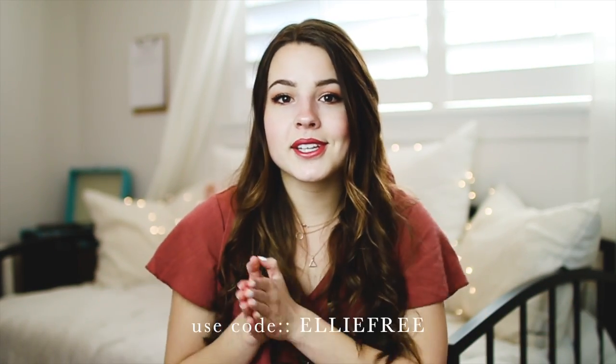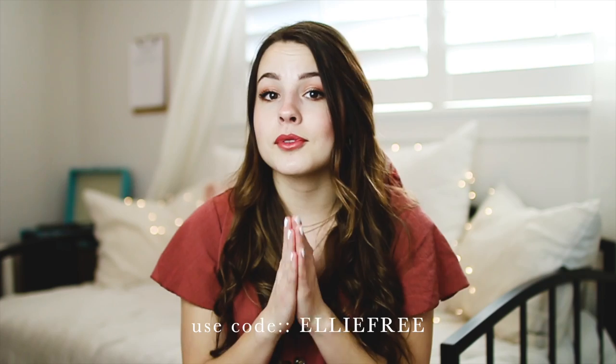This is the end of my swimsuit haul slash collection for 2020. I hope you guys enjoyed it — make sure you check out Ruli and their new swimsuit line along with all their other adorable clothing, shoes, and accessories on their website. Don't forget to use the code 'Ellie free' at checkout for free shipping. If you liked this video and can't wait for summer, give it a thumbs up and leave a comment telling me which swimsuit was your favorite. Don't forget to subscribe, and I'll see you in my next video!